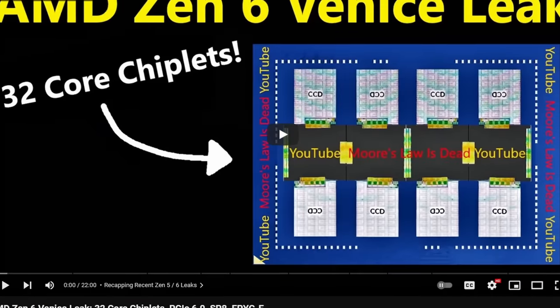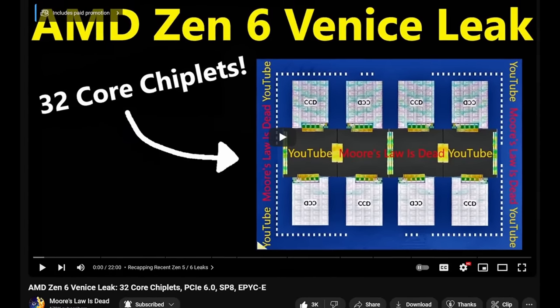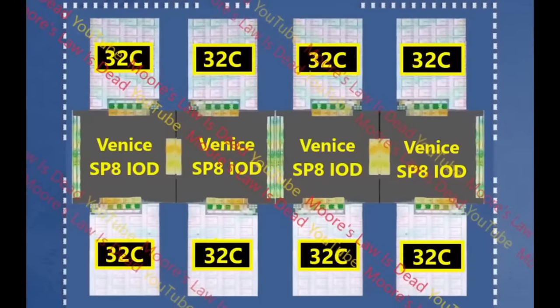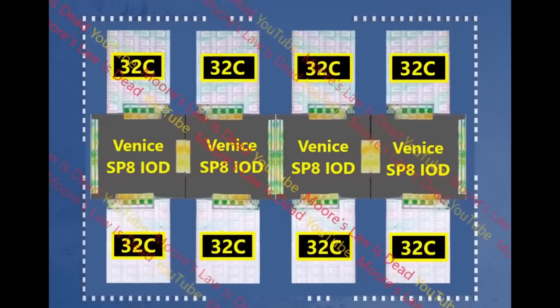A while back, Tom from Moore's Law Is Dead leaked early Zen 6 design abstractions. In his video, which is linked below, he showed slightly altered versions of internal AMD slides outlining the layout of Zen 6-based server CPUs. We can see a combination of closely connected IO dies and CPU chiplets, which at first glance look very similar to a silicon bridge implementation. The chiplets are placed right next to each other, and the interconnect area seems to overlap, resembling an embedded or elevated bridge.